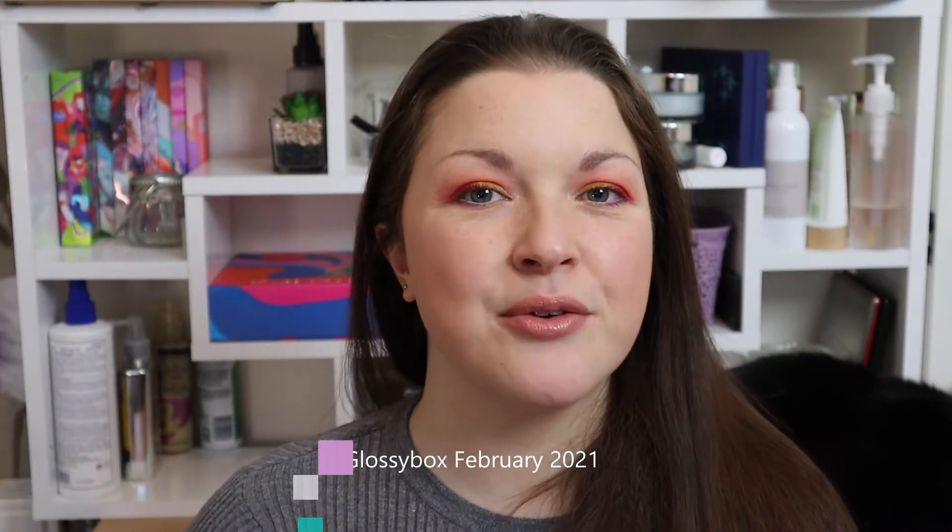Hi everyone, welcome to my channel. If you're new here, hi, I'm Kay and in today's video we're going to be taking a look at the February edition of Glossy Box.